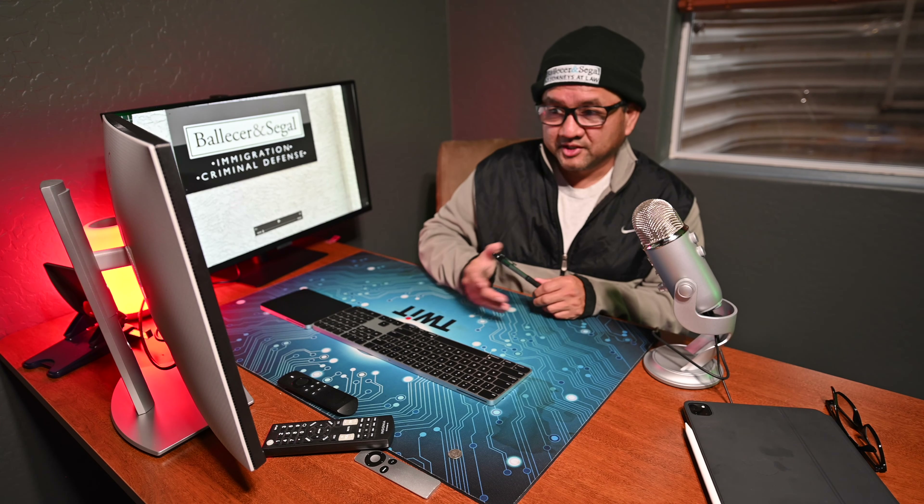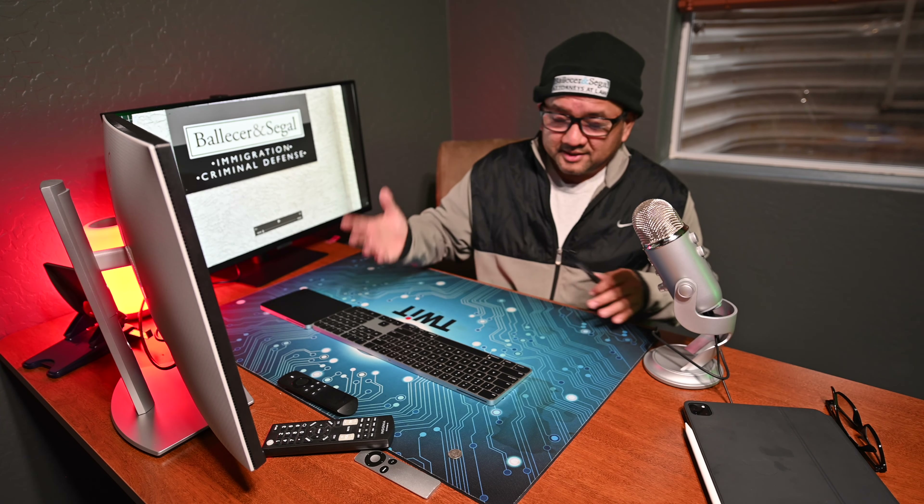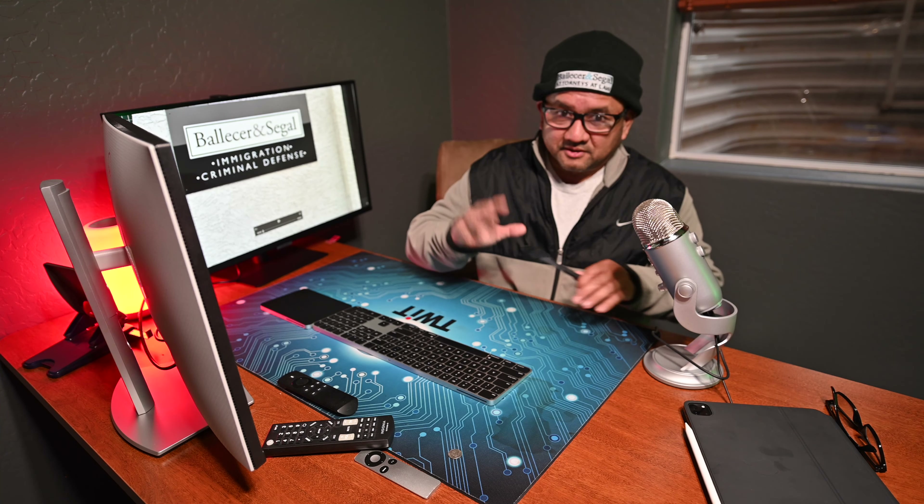Hopefully we're going to come out with some regular videos regarding the particular topics of criminal defense and immigration as we go by. But this is the first one — it's going to be a little rough, so I'm going to go ahead and apologize in advance. But with that said, let's go ahead and get started.